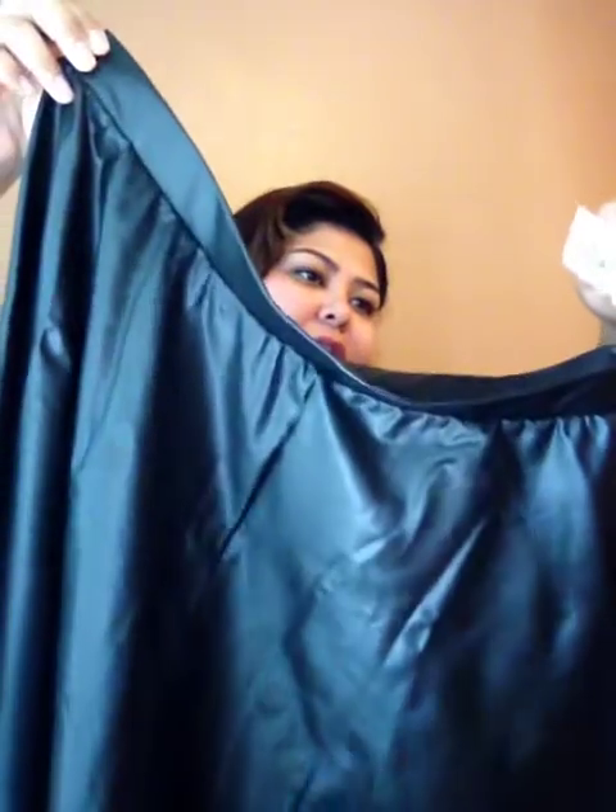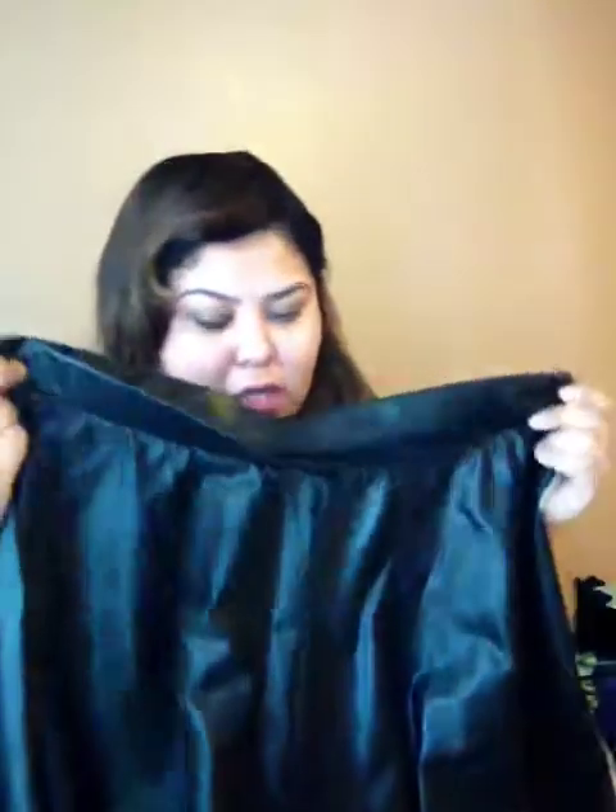Then I got a skater skirt - it's supposed to be like a pleather-ish kind of skater skirt, which I've been wanting forever. It's in a size 3X, also from Forever 21. I love skater skirts - they're probably my favorite thing to wear all year around. I wear them in winter, summer, and fall with tights or knee-high socks. They're definitely a staple. When I found this, I was like 'yay!'